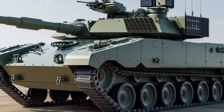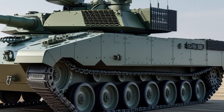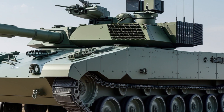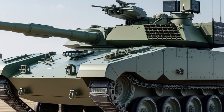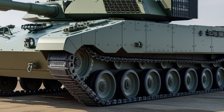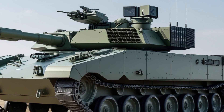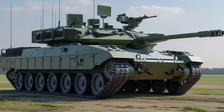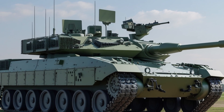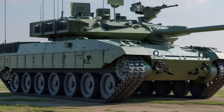The new gun delivers greater accuracy, higher muzzle velocity, and better armor penetration than the old rifled system. The fire control system has also been completely upgraded. The Challenger 3 features a state-of-the-art digital fire control system, advanced sensors, and modern optics for both the gunner and commander. It is equipped with a panoramic commander's sight and thermal imaging, giving it full day, night, and all-weather targeting capabilities, with modern battlefield management systems enabling real-time data sharing.